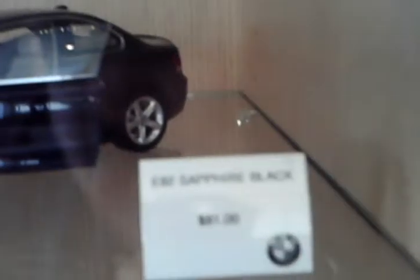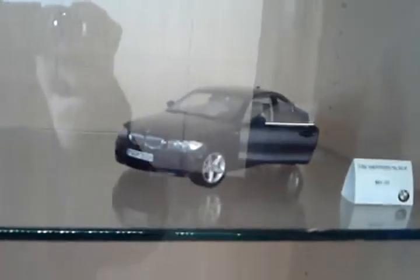And here we see the E-82 Sapphire Black — that model. Very retro. The Mini-Miglia — a car. It's quite rare.